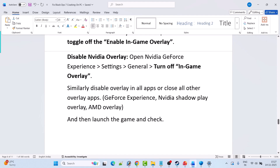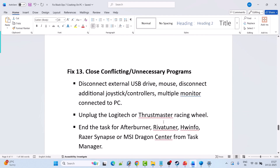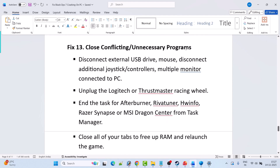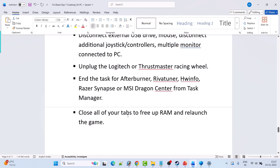Similarly, disable overlays in all apps or close overlay apps such as GeForce Experience, NVIDIA ShadowPlay, and AMD overlay. Fix 13 is to close conflicting or unnecessary programs. Disconnect external USB drives, additional joystick controllers, and multiple monitors. Unplug Logitech or Thrustmaster racing wheels. Close MSI Afterburner, RivaTuner, HWiNFO, Razer Synapse, and MSI Dragon Center from Task Manager. Close all browser tabs to free up RAM, then relaunch the game.